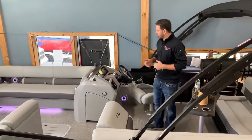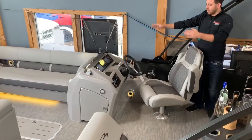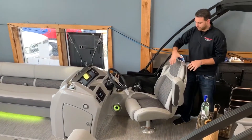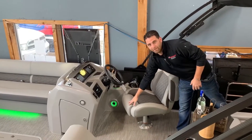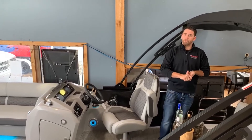For the driver's helm, it's getting a little more state-of-the-art. You have your built-in Ghost 7 Simrad dash, all your switches to the left and right of it, and an upgraded captain's chair with a bolster seat.